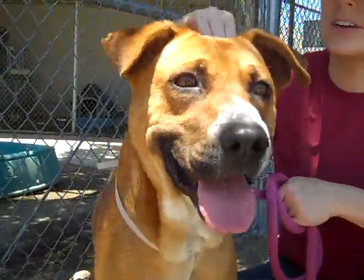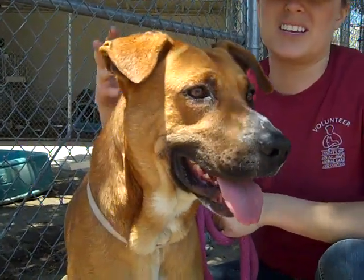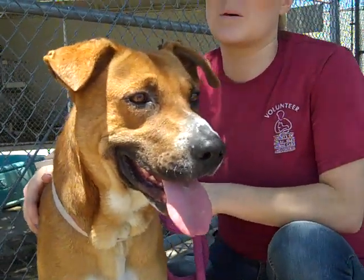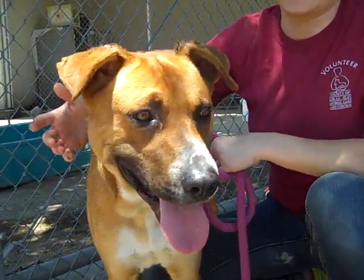He has some ulcerations on his ears which probably came from fleas or just being outside, so we've treated that — not a big deal. He's just had nobody taking care of him.